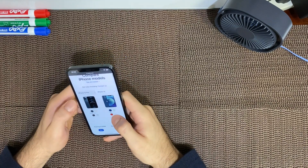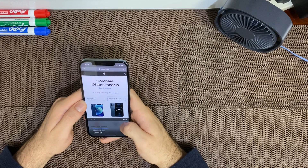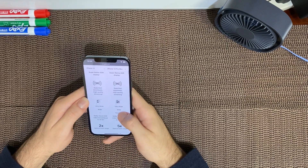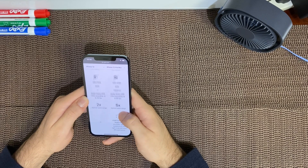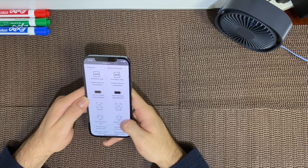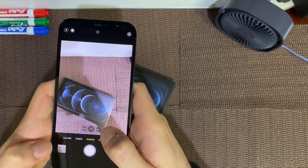I decided to go on apple.com and quickly compare the iPhone 12 and 12 Pro Max. The 12 Pro Max does have a telephoto lens, LiDAR sensor, bigger battery, comes with 128GB compared to 64GB, and a slightly higher resolution. Now let's check out the camera.